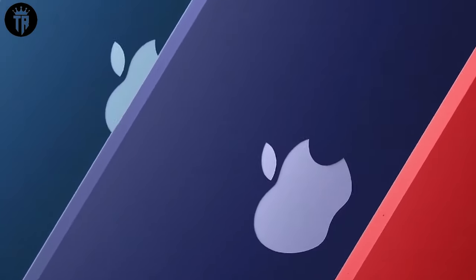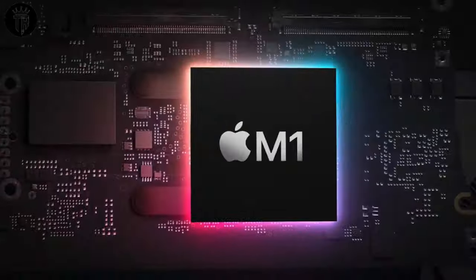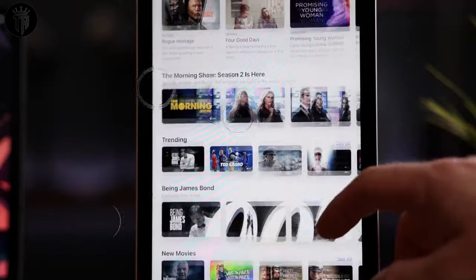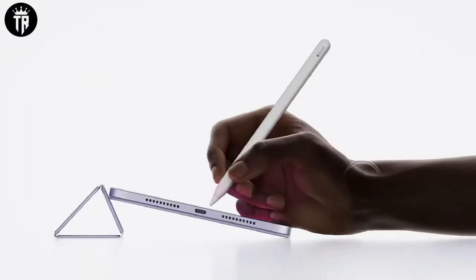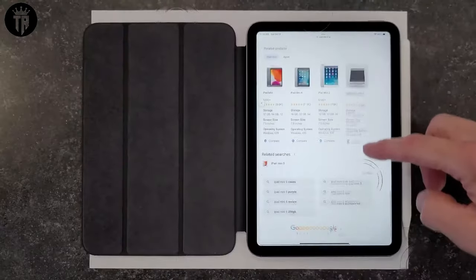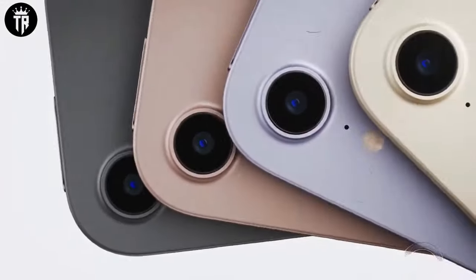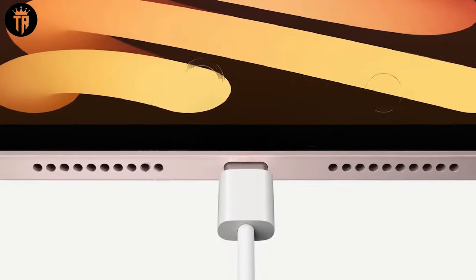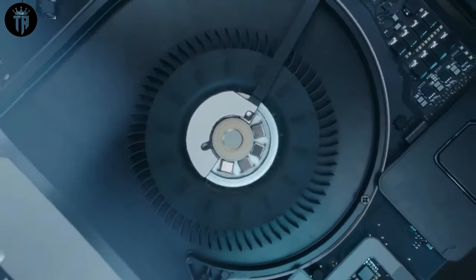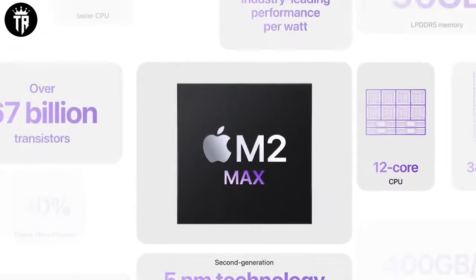5G Connectivity Disappointment: Disappointingly, the 2024 MacBook Air may not feature 5G connectivity. Reports suggest that Apple doesn't plan to equip future MacBooks with cellular modems, possibly aiming for a more integrated approach into the main Apple silicon chip. Despite 5G being prevalent in many Windows laptops and existing in Apple's iPads, the omission in the MacBook Air might leave some users wanting, especially those who desire seamless connectivity on the go.